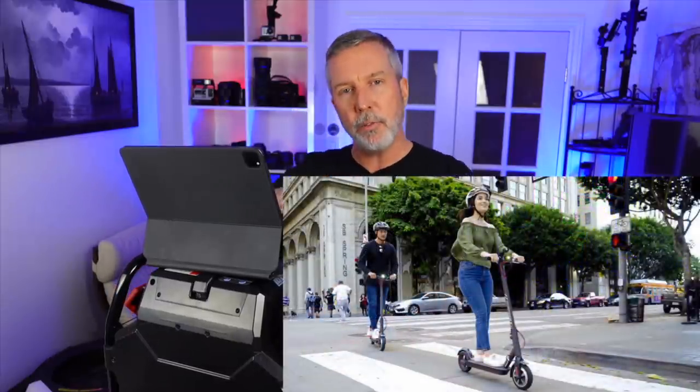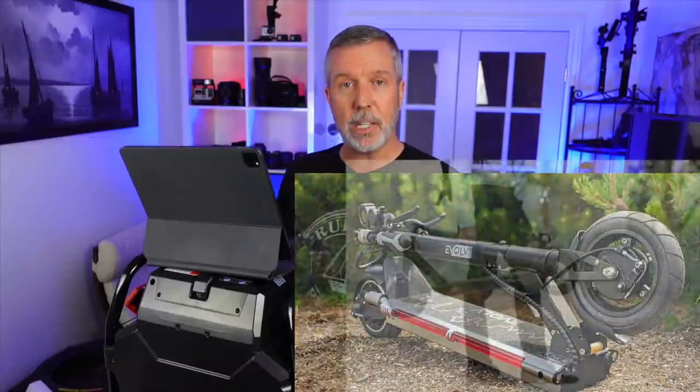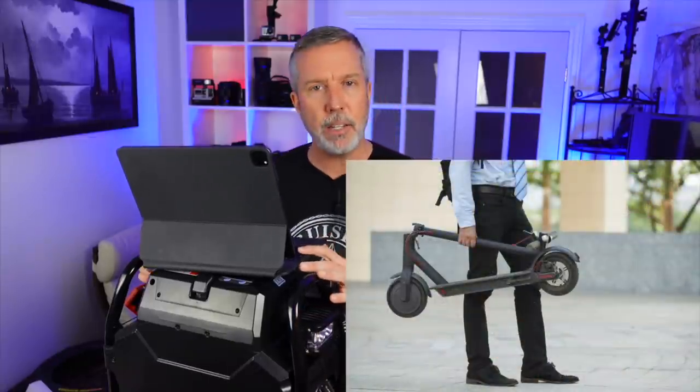An electric scooter is really just a flat platform you stand on with a small set of handlebars. All of these vehicles designed for the personal market have compactability in mind — the handlebars fold down onto the platform and everything collapses to a very small, manageable size. They're usually not that heavy, so you can throw them in a trunk, roll them onto a bus, or bring them on the subway for that last mile of commuting. They're very good bang for the buck.